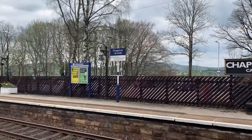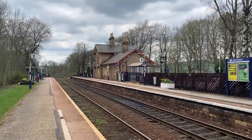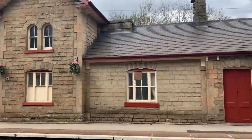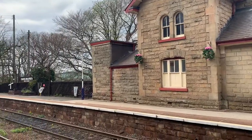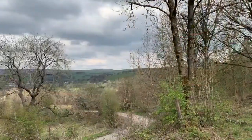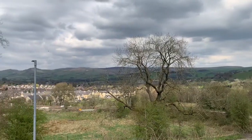Chapel-en-le-Frith originates from the French-derived name meaning 'Chapel in the forest,' and seeing this area for myself I can truly see why. When you head out into the station car park you can see a breathtaking panoramic view of the village and the Peak District National Park — what a place and what a view.